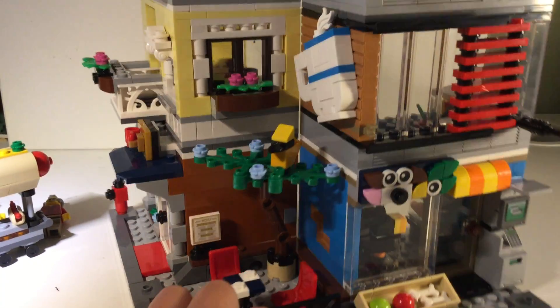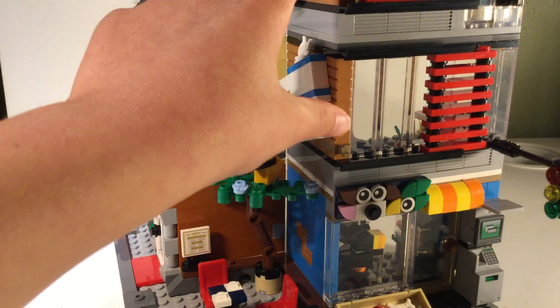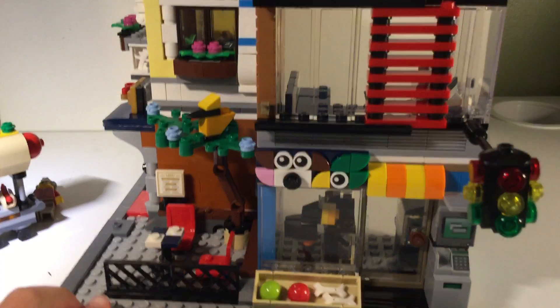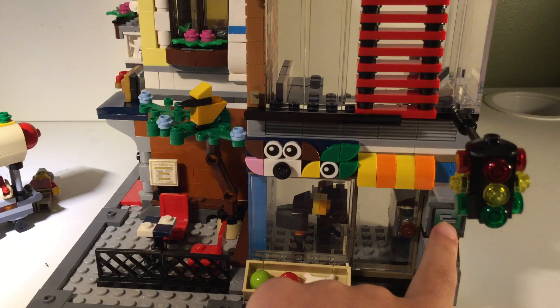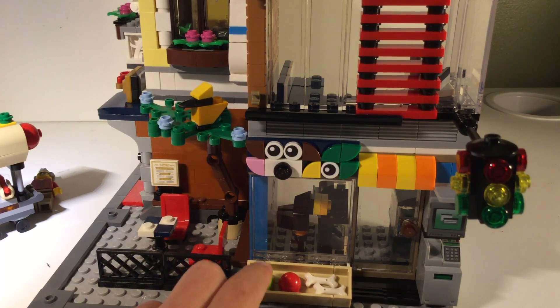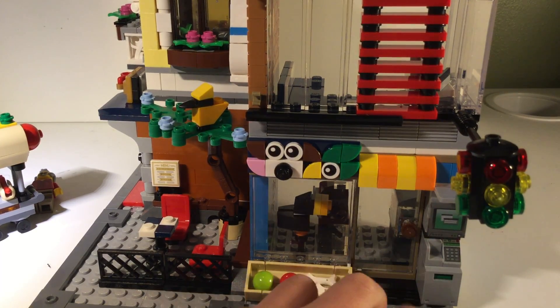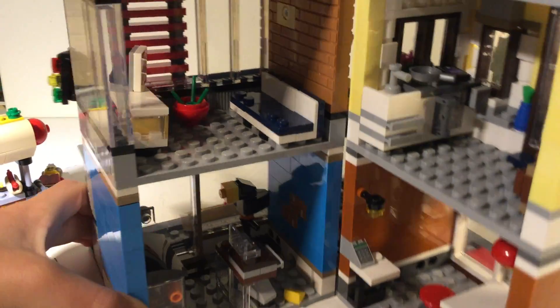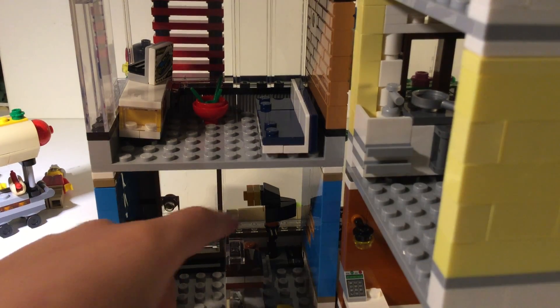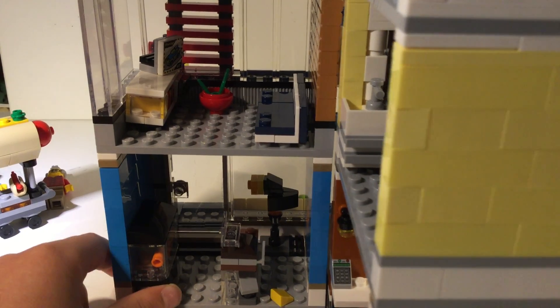Over here on this side you have the pet store at the bottom and then a two-story apartment up there. Starting with the pet store — got an ATM right here, really detailed. It looks like there's a green ball, red ball, two bones, and this is the door to open up. Down here there's a toucan, mouse, and — oh, that's really cool — how they did the cheese there and the fish tank. I really like that piece for the fish tank.